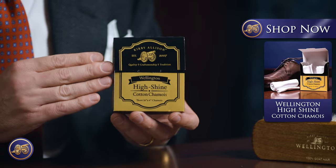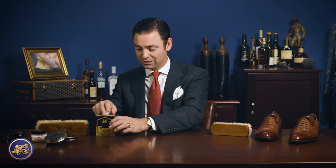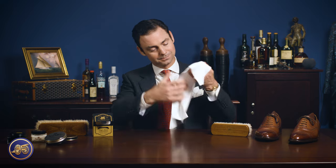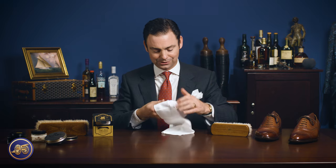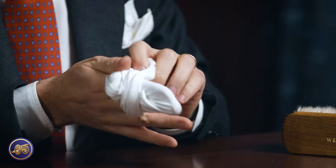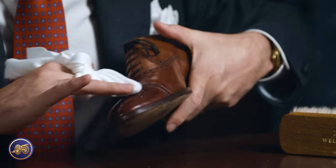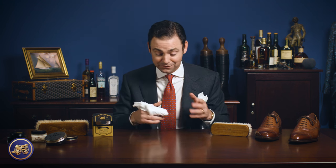And finally, I almost forgot — our Wellington high shine chamois. This is a chamois I've developed out of a really high quality 100% cotton interlocking fabric. What's special about it is not just the fabric, but the way in which it is cut. We have a long, slender chamois. This allows you to stretch the fabric over your fingers, twist it around, and tie it. If you're sitting there polishing a pair of shoes — especially pursuing that mirror shine — having the chamois securely wrapped around your fingers helps prevent unnecessary fatigue from fiddling around with it.